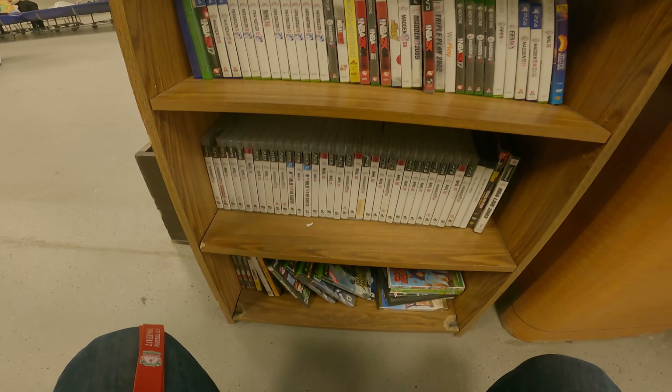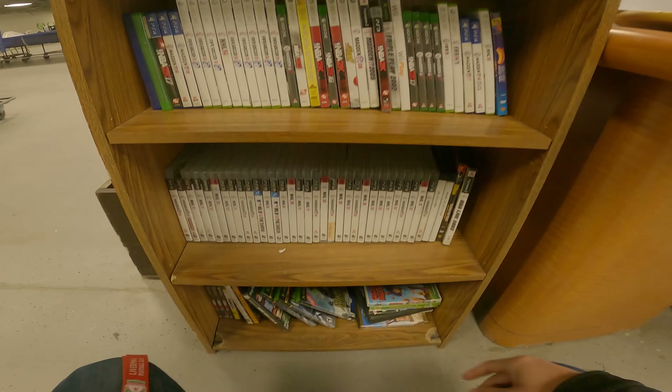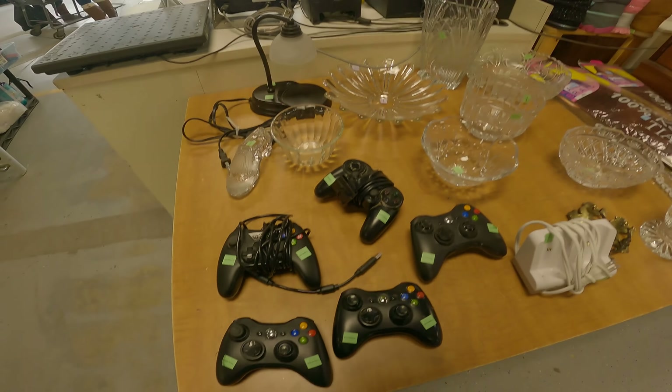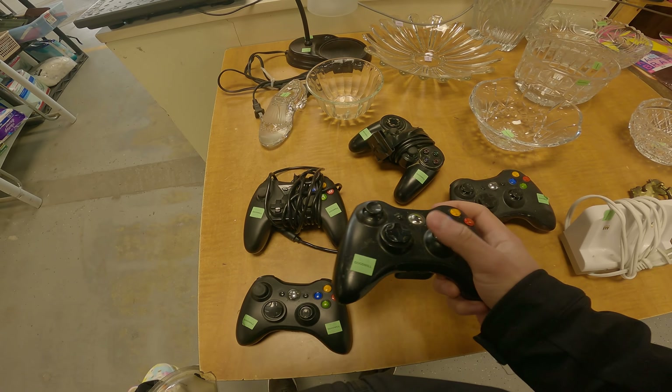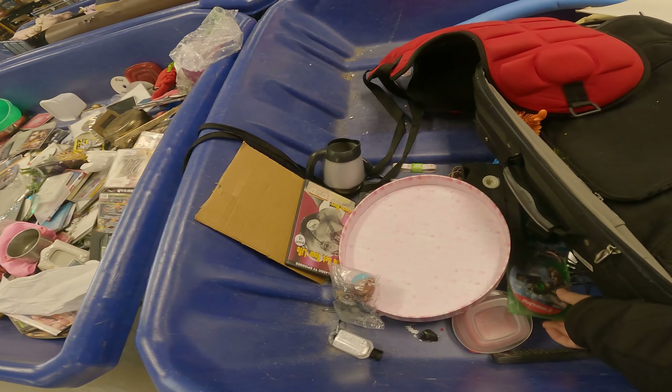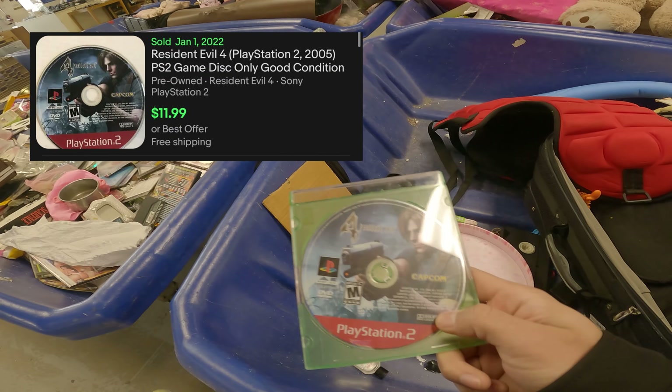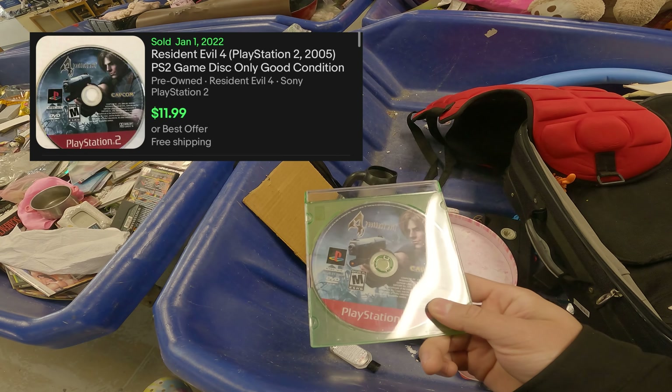I scanned through all the games and didn't find anything — let me know if you guys see anything I missed. They're all like two bucks over here at the counter, and they've got some gaming controllers too. Then I spotted a loose copy of Resident Evil — I looked it up and it's good for about seven bucks plus shipping on eBay.